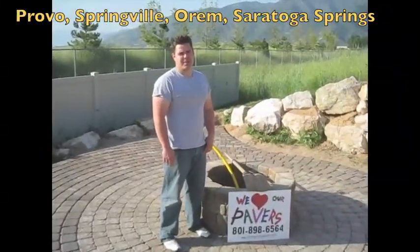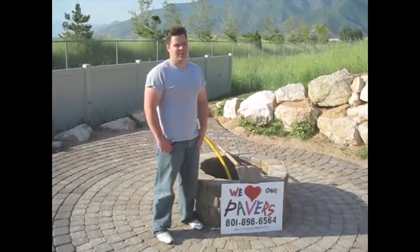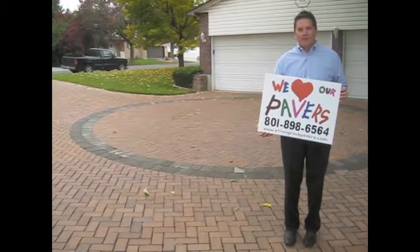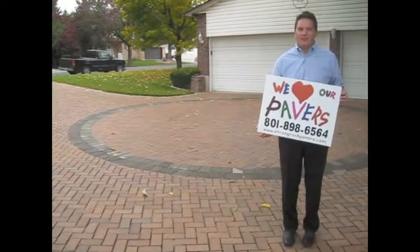Strong Rock Pavers helped me with it. It took me a year to do a lot of stuff, and I came in here and got it done in a couple of days. It looks good. You can see they repaired my old pavers and used the material I had, and did exactly what I wanted for the price I needed. So I'm very indebted and have a lot of gratitude for Strong Rock Pavers.